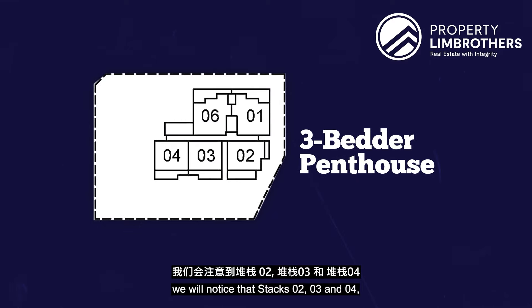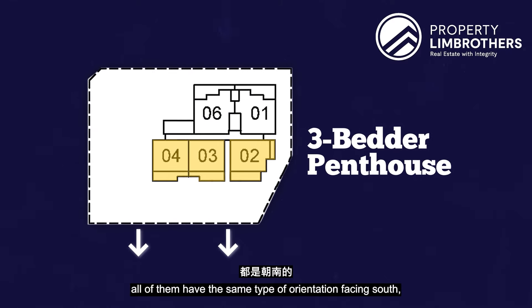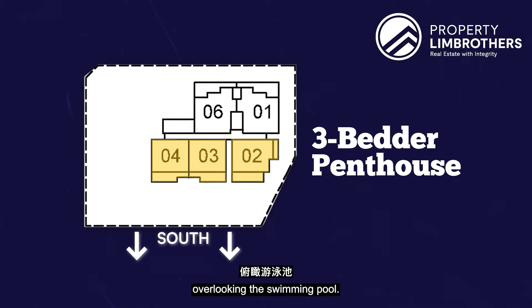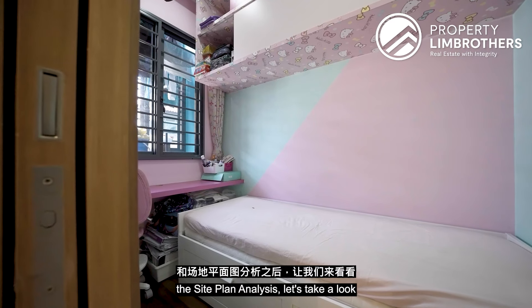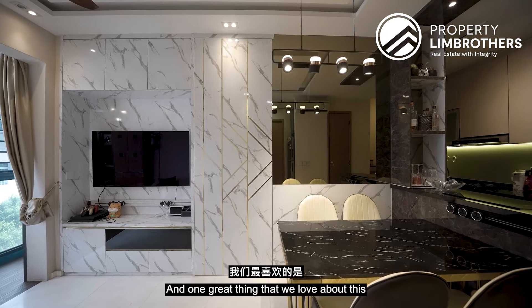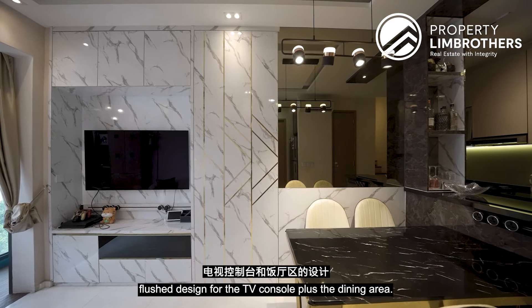Looking at the site plan, stacks 2, 3, and 4 — all three-bedroom penthouses — share the same south-facing orientation overlooking the swimming pool. After the floor plan and site plan analysis, let's look at the interior of the common bedrooms. One feature we love is the flush design of the TV console and the dining area, which is where the common bedroom entrance is located.